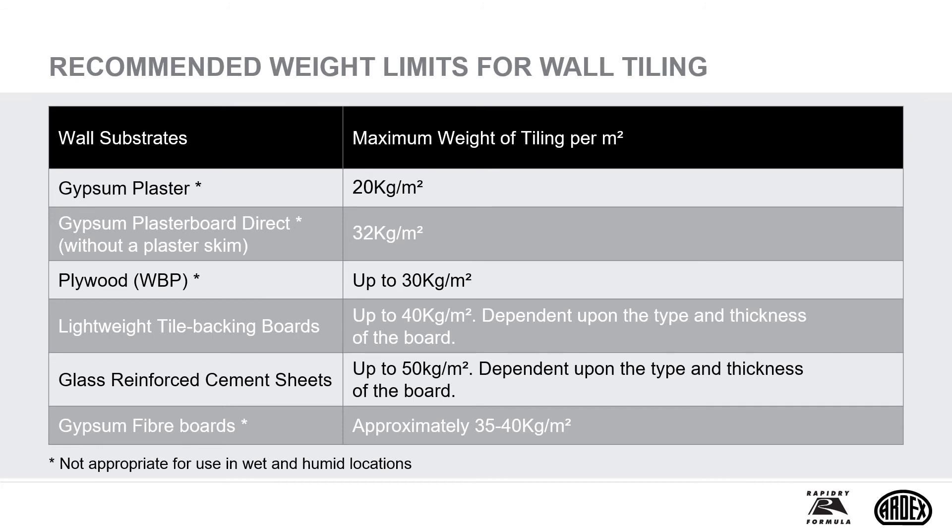The ideal substrate for tiling is render, concrete or concrete blockwork. For other backgrounds, guidance is given to weight limits. The maximum weight of tiling which can be supported by a dry, well-adhered gypsum plaster background is 20kg per m², equivalent to ceramic tiles with a maximum thickness of 8mm, or natural stone tiles with a maximum thickness of 7mm, plus tile adhesive. The weight of tiling direct to a plasterboard background should not exceed 32kg per m², equivalent to ceramic tile and adhesive with a maximum thickness of 12.5mm, and natural stone and adhesive with a maximum thickness of 10mm. In general, it's always best not to skim plaster that will be tiled.